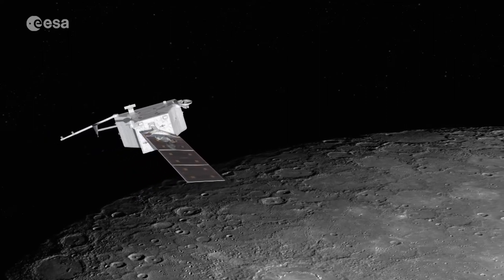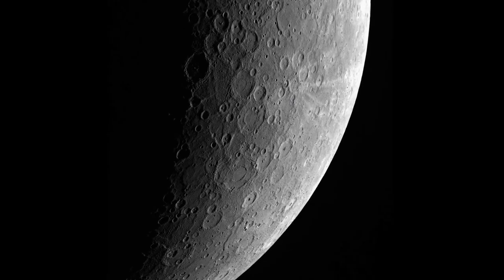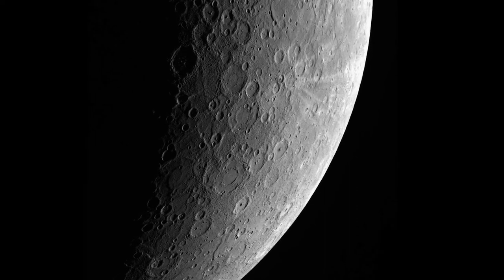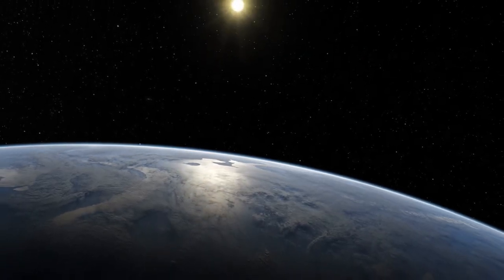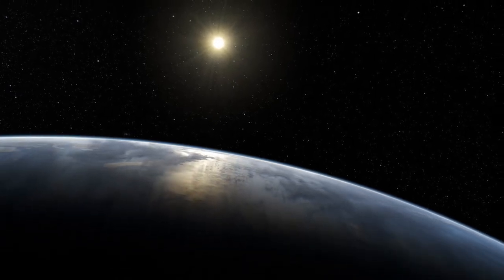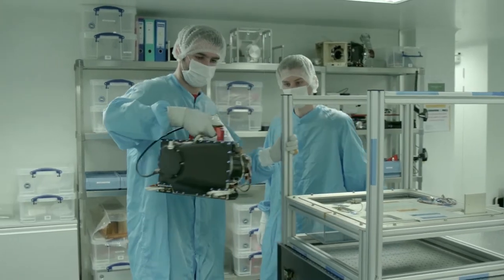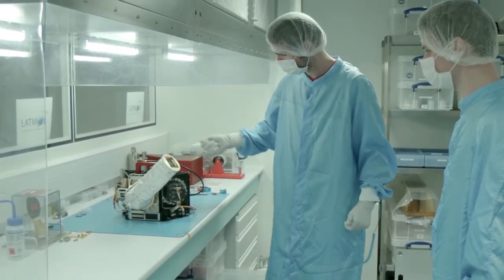Le principe d'un instrument comme PHEBUS est d'analyser la lumière réfléchie par l'atmosphère de Mercure afin d'en déduire sa composition. Mais la proximité du Soleil rend la surface de Mercure extrêmement lumineuse et son atmosphère quasiment invisible. L'équivalent du flux solaire réfléchi à la surface de Mercure, c'est le Soleil vu depuis la Terre — soit un million de fois plus intense que l'émission lumineuse provenant de l'atmosphère. Pour filtrer cette lumière réfléchie, une composante appelée le BAFL — un élément optique — permet de réduire d'un facteur un million la lumière réfléchie depuis la surface, permettant d'extraire la lumière de l'atmosphère dans un environnement un million de fois plus intense.